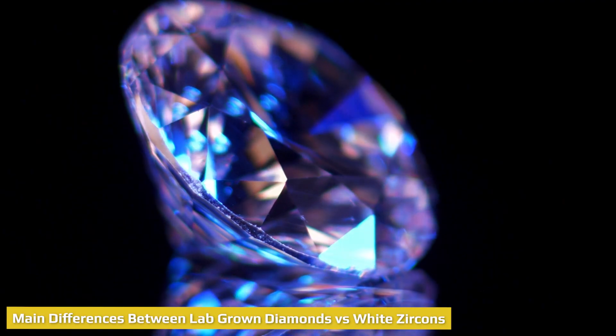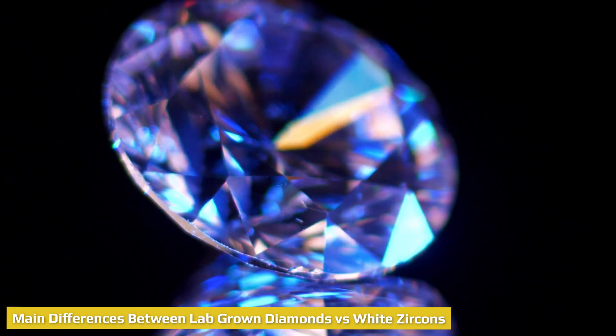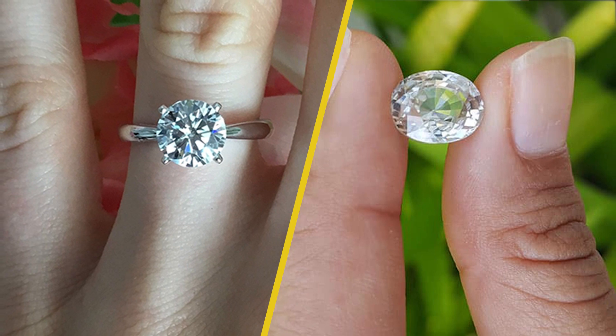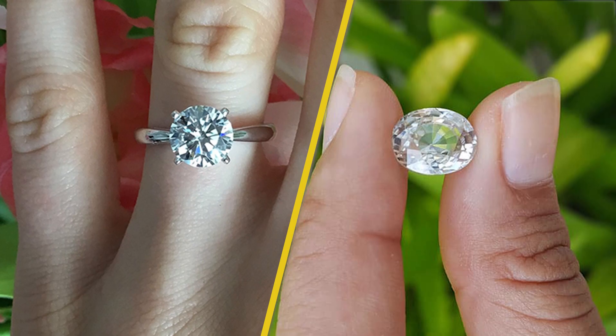Lab-grown diamonds have the same properties as natural diamonds, whereas white zircon does not. Lab-grown diamonds are always man-made diamonds, but white zircon can be natural gems or synthetically created stones. White zircon is used as a diamond substitute, whereas lab-grown diamonds are actual diamonds.